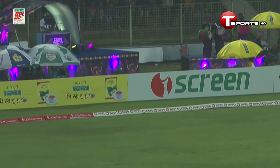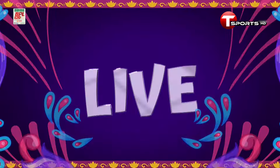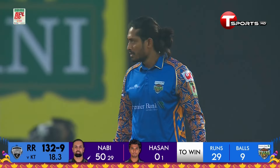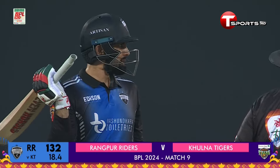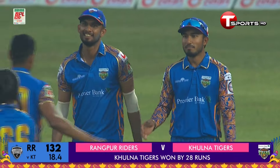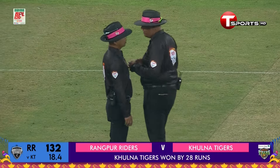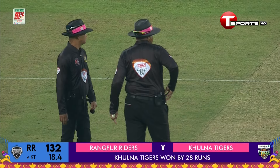He moved his front leg away, creating the room - unlucky. He timed the ball but managed to hit it straight to the fielder, who took a good catch. That ball was traveling to short third, and there'll be some questions asked. The umpire is reviewing it.